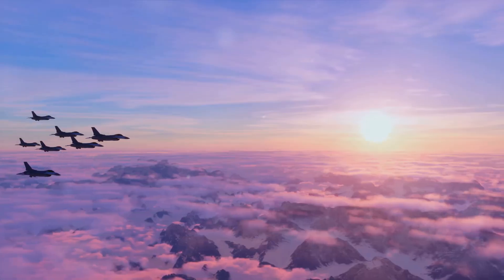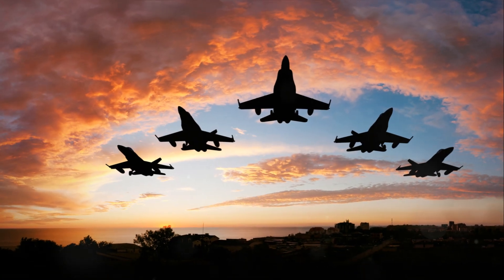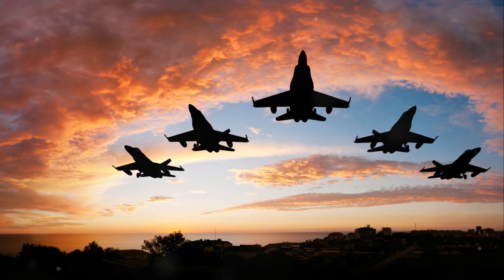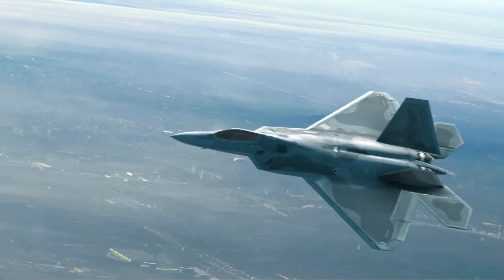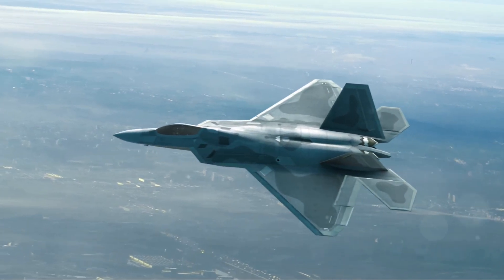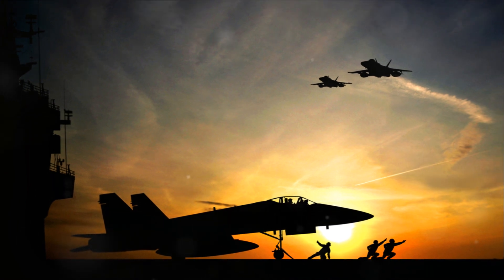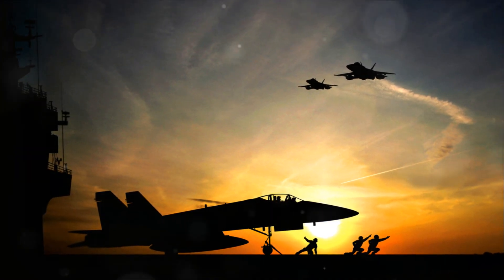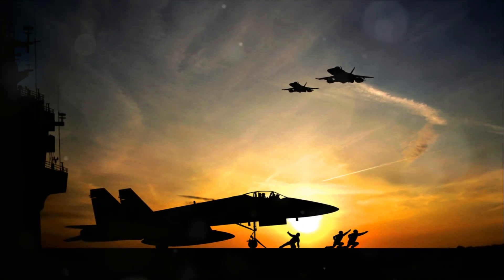Fighter jets are an essential component of any country's military arsenal. The F-35 Lightning II, Sukhoi Su-57, Chengdu J-20, Eurofighter Typhoon, and Dassault Rafale are the top five current fighter jets in the world. Each fighter jet has its unique capabilities, armament, and top speed. These fighter jets are designed to engage in air-to-air and air-to-ground combat missions and are equipped with advanced technology to ensure their superiority in the battlefield.